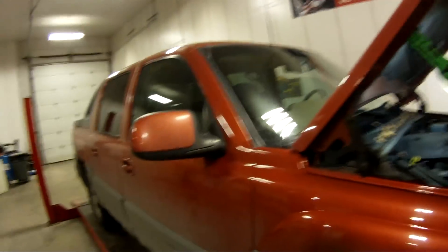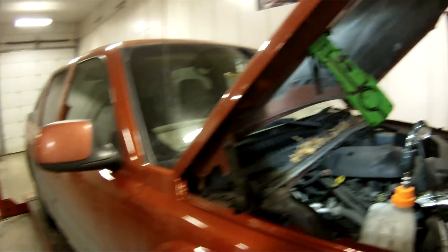Hey, welcome back to the Car Doctor Studios in Anchorage, Alaska. I'm the Car Doctor and lately we've been getting some really sweet jobs in here, and this one happens to be an '02 Avalanche.